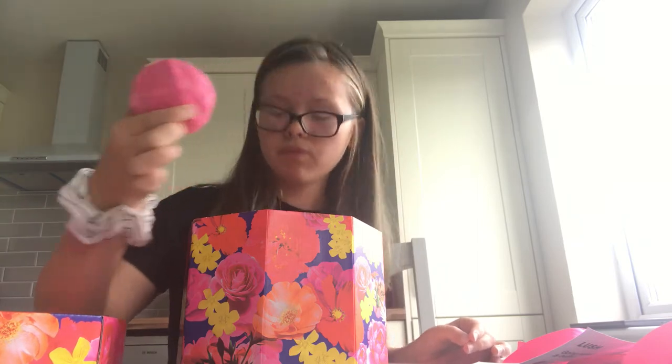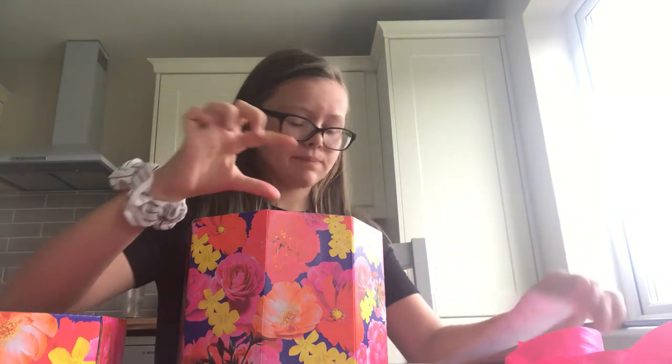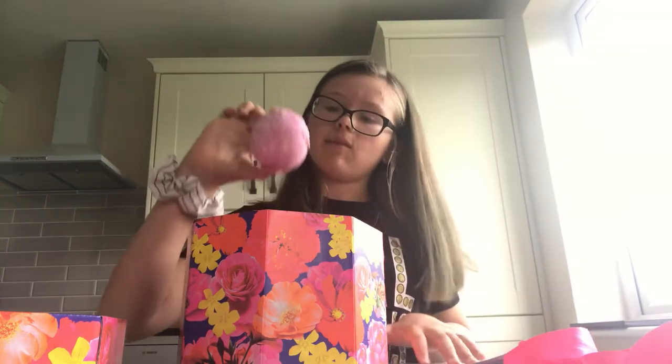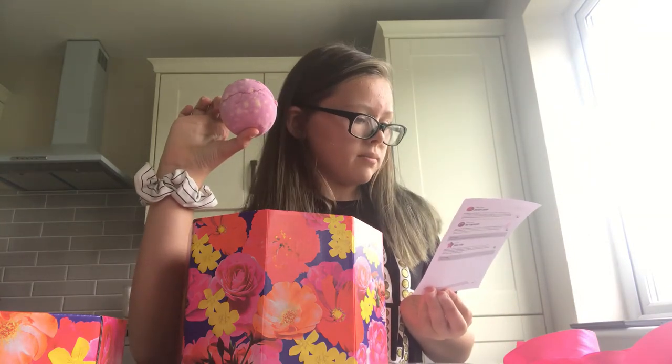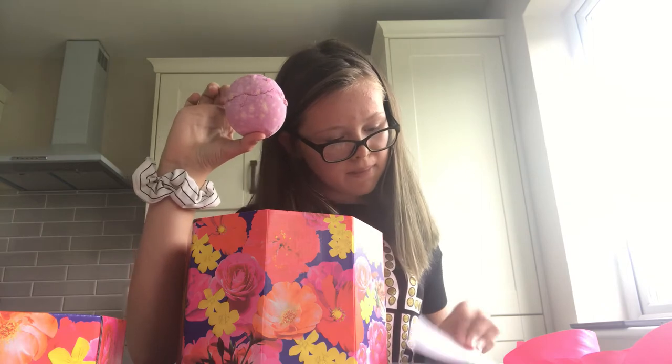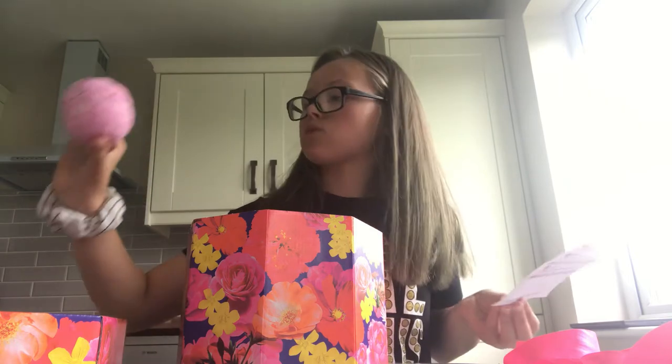The first thing I got was this really sparkly bath bomb. I think it's called Tiff Pink. I like that one. They're not all bath bombs - Tiff Pink is a bath bomb, and this is a bath bomb too.